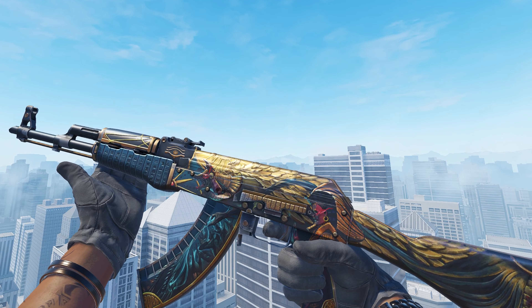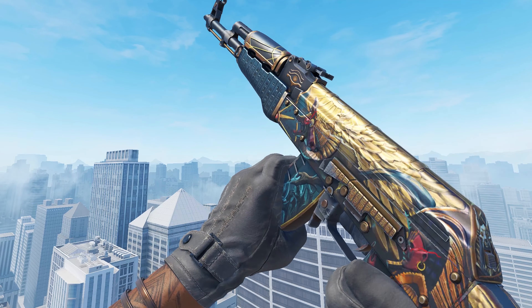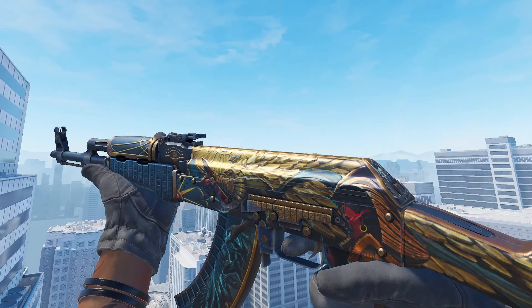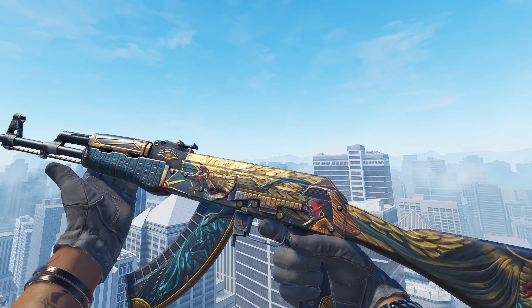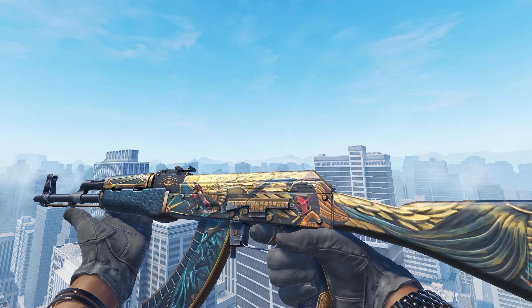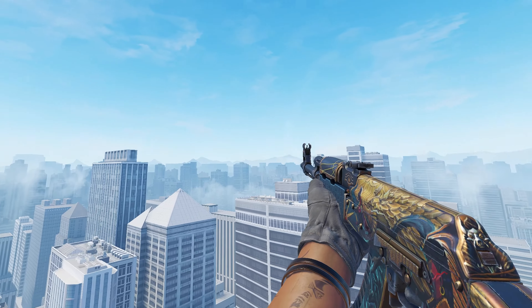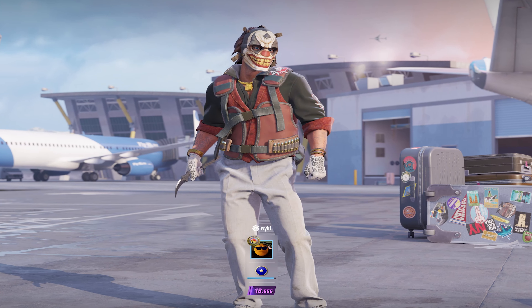For the second last skin on the list, I've gone with the AK-47 Legion of Anubis in Field Tested. I've included this gun in so many lists and craft videos because it's just such good value for money. Over on GamerPay it's $4.90. Considering all the lighting changes in CS2, the Legion of Anubis looks even better now because gold is just super shiny and the design looks super crisp. $4.90 for such a good skin — it's literally a covert skin, guys. For less than $5, what a banger.